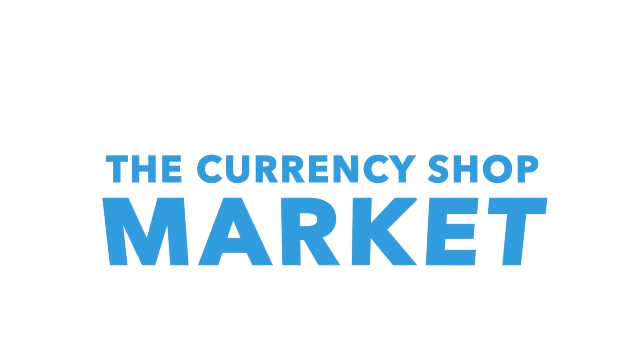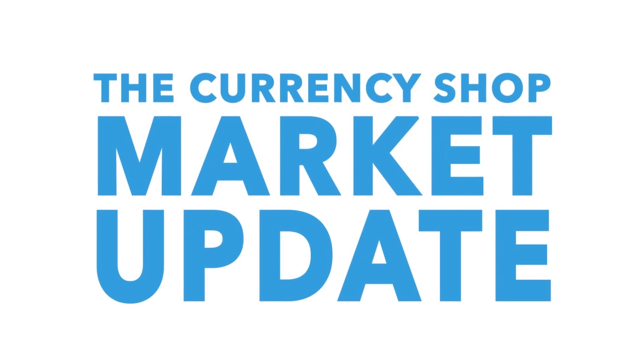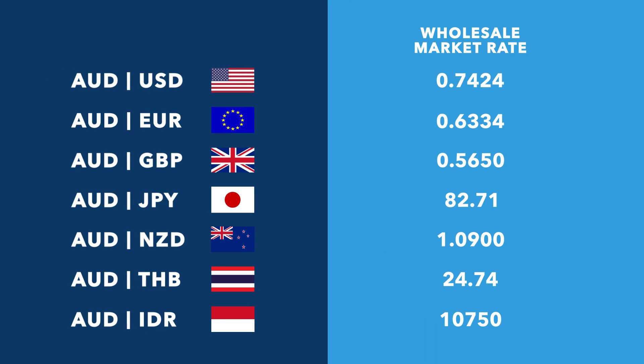Welcome to your weekly exchange rate update. Let's find out what's happening with the Australian dollar. First we'll have a look at the exchange rates over the weekend between the Australian dollar and other major currencies.